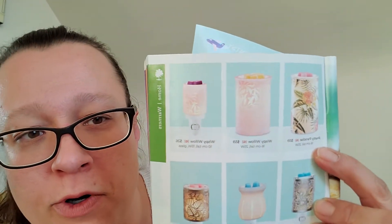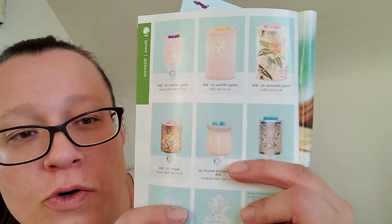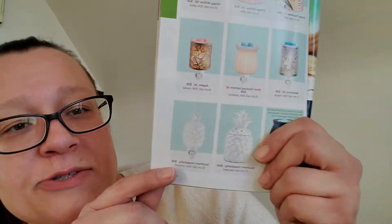For a summery tropical kind of look, there's the Pretty in Paradise warmer, the Wispy Willow in full size and mini, and Washed Ashore which is new. There are the pineapple ones — Southern Hospitality — and the mini ones. I'm not really interested in any of these ones, to be honest.